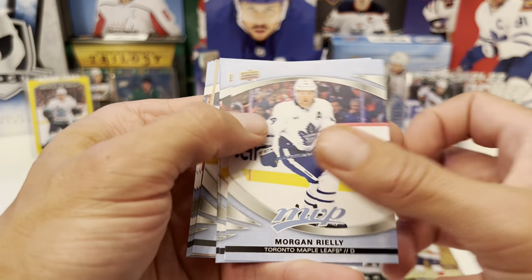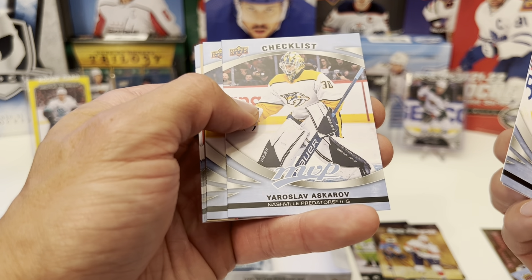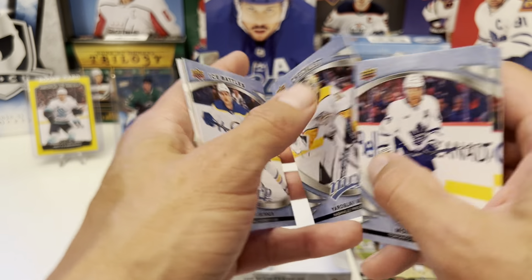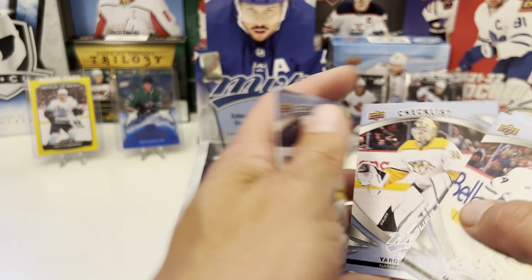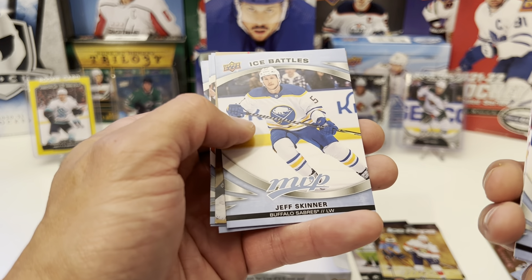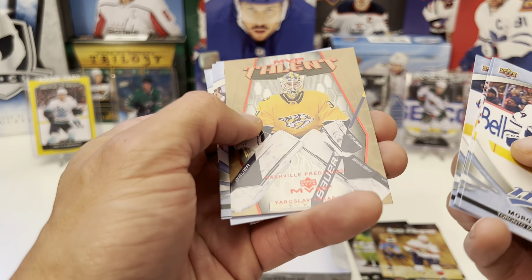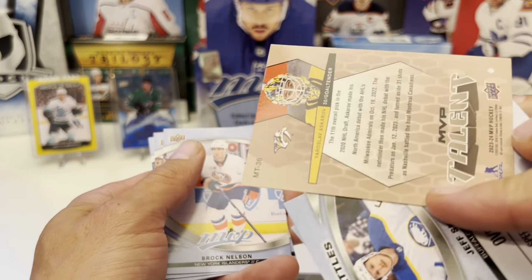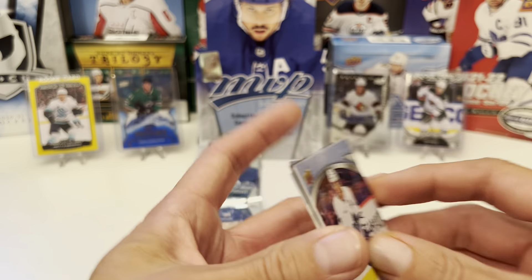We got Morgan Rielly, Elias Lindholm. Checklist of Yaroslav Askarov — thought it'd be a rookie checklist but it's not. Ice Battles: Jeff Skinner. MVP Talents: Yaroslav Askarov again. Rookie Edition: Brock Nelson, Jonathan Toews, Logan Couture.